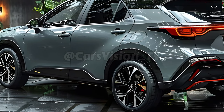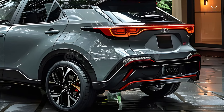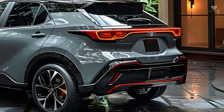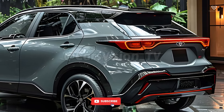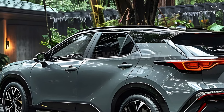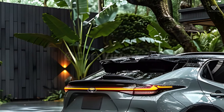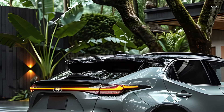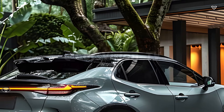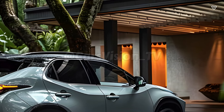The 2025 Corolla Cross Hybrid's cabin is spacious and luxurious because high-quality materials and meticulous craftsmanship were used. One of the many cutting-edge features is a suite of technologies designed to aid drivers. Another is a large touchscreen entertainment system that can connect to smartphones. Its spacious interior and versatile cargo area make it a practical choice for both short journeys around town and longer road trips.